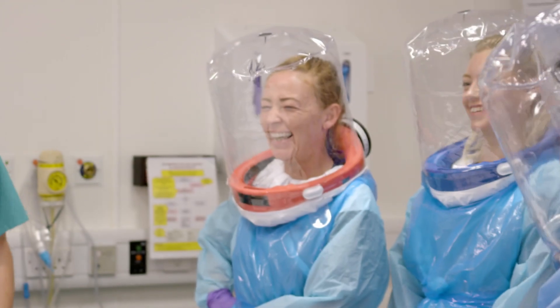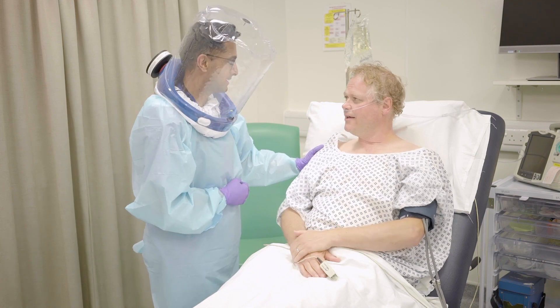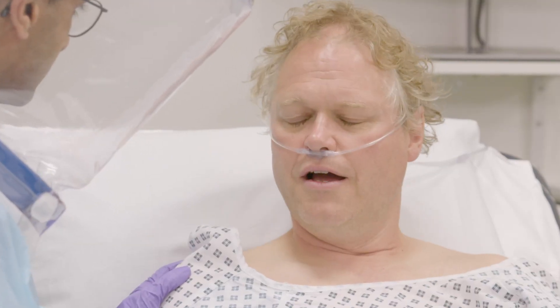We need this product now, and that's what's driving us to move things so rapidly. We can also see what's happening around the world — there's a finite supply of PPE, and so if we can bring a useful addition to the PPE market, we're sure that this can help.